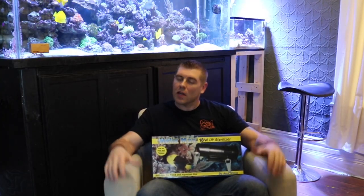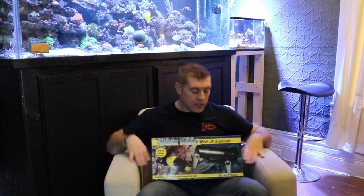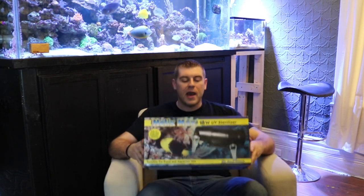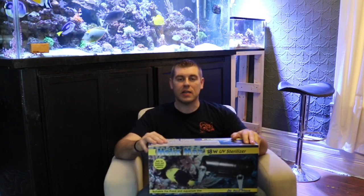Hi, farm hands. Farm Boy Reef here. Another Coral Friday contest is coming up very soon. I just wanted to explain the rules and the product you guys are going to win this week for your prize. You guys can see right here, I got the Helix Max 18 Watt UV Sterilizer. This week is sponsored by Aquamedic, so thanks a lot guys for sending out all those great products.